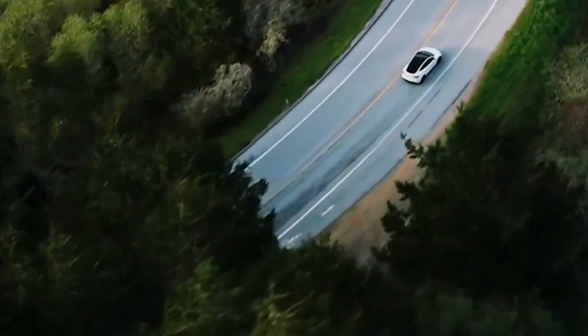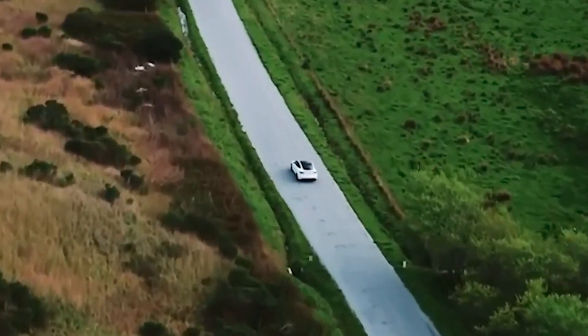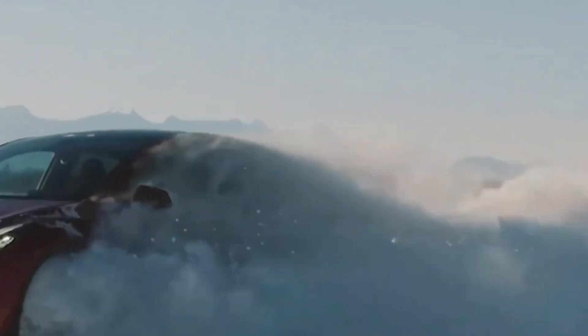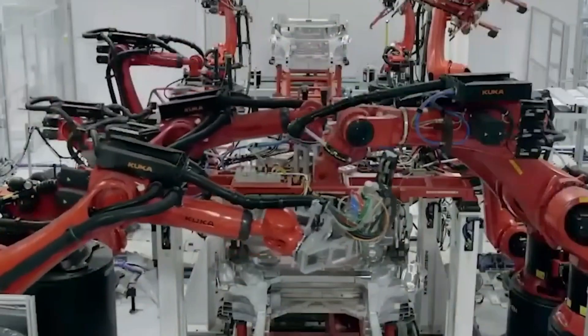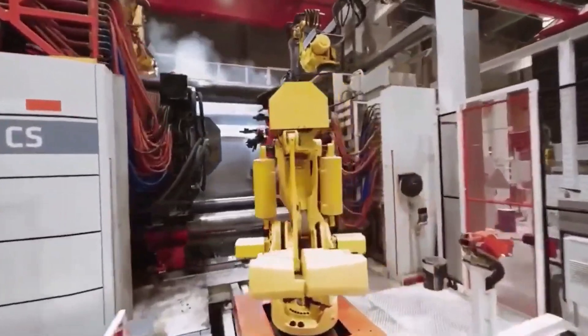Giga Berlin has been in the works for a while. It is crucial for Tesla's plans to grow internationally after its Gigafactory 3 in Shanghai debuted in late 2019. Elon Musk praised German engineering when he revealed plans to erect a car facility in Germany in November 2019, remarking that German engineering is top-notch and is a contributing element in their decision to locate Gigafactory Europe in Germany. Berlin also has some of the best startups in the world, so Tesla aimed to establish an engineering and design hub there.